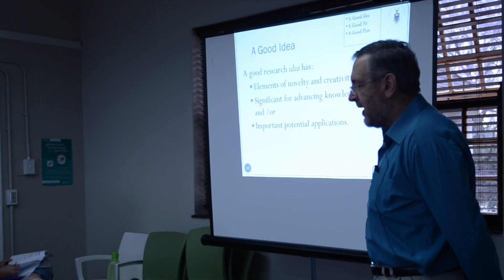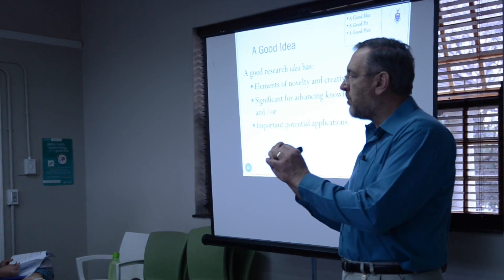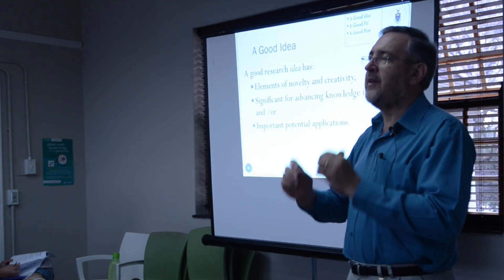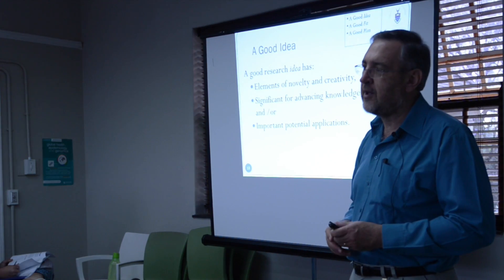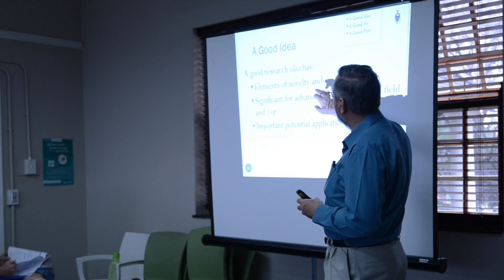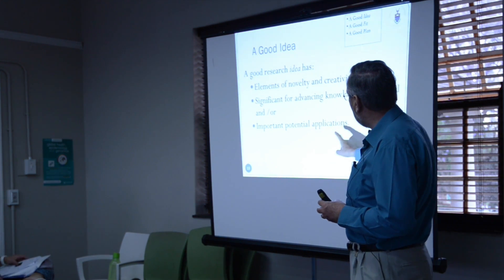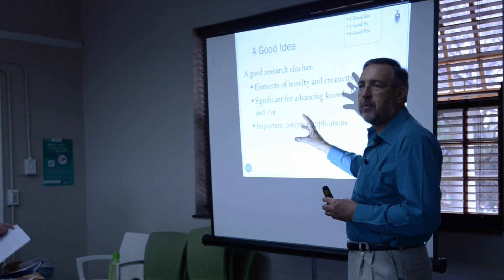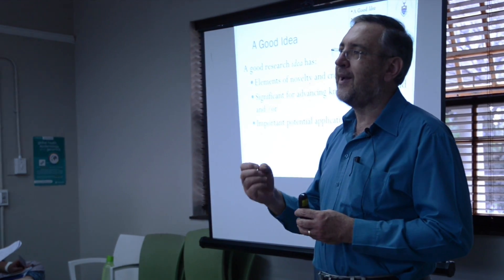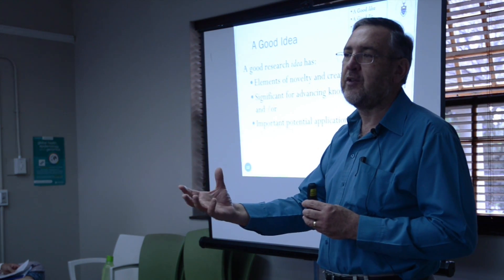First of all, a good idea. We are talking very much specifically about research grant proposals. They involve research. A key element of success is that it has to be novel — there has to be something novel in all of this. What is fresh? What is new? What is creative about this? Elements of novelty, significance for advancing the knowledge field, or important potential applications — that's what makes up a good idea. You've got to show that this is fresh and new and different, that it's going to advance the knowledge field or have important applications.